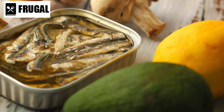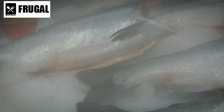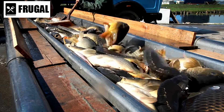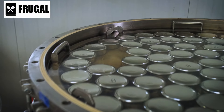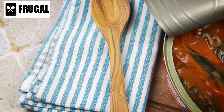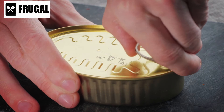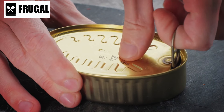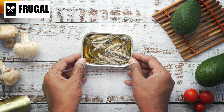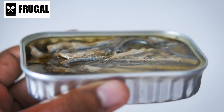Another advantage of canned fish is its convenience. Unlike fresh fish, which requires refrigeration and careful handling, canned fish can be stored at room temperature for extended periods, making it a convenient option for busy individuals or for emergency stockpiling when refrigeration may not be available. Furthermore, canned fish is incredibly versatile and can be used in a variety of dishes — from salads to sandwiches to casseroles. When choosing canned fish, look for options packed in water or olive oil rather than heavy sauces or brines, to minimize added sodium and calories and ensure maximum nutritional benefit.